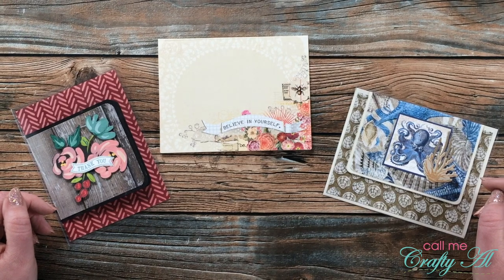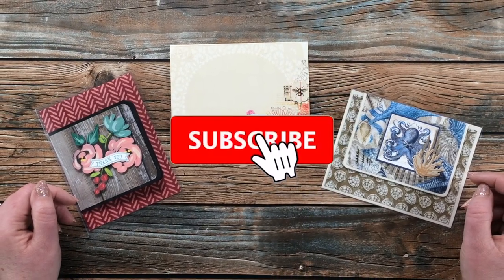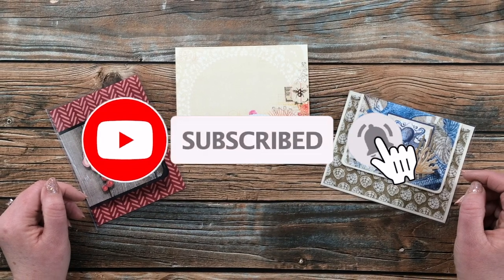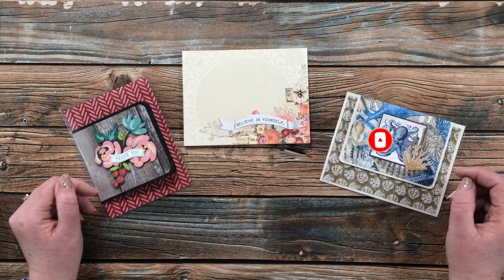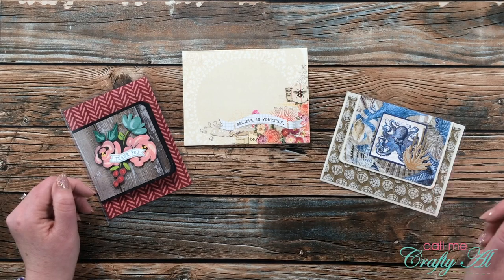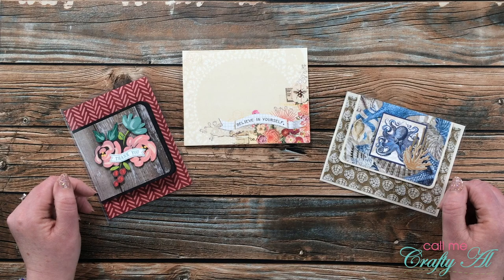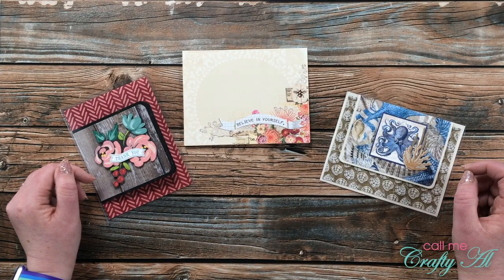Thank you so much for stopping by today. If this is your first time to my channel, I hope that by the end of this video you'll be inspired to click on that subscribe button below and ring that bell for notifications. If you're already a subscriber and regular viewer, welcome back — I'm so glad that you're here. Each month I like to share a look at what I got in my P.O. box.